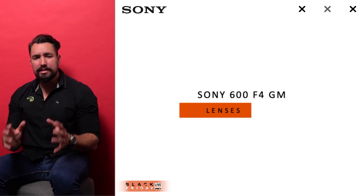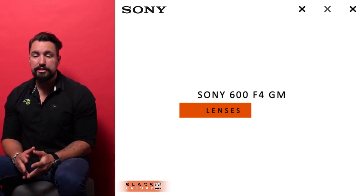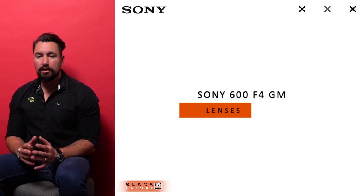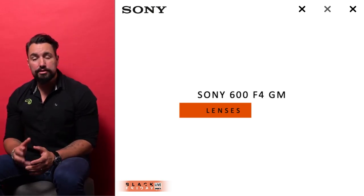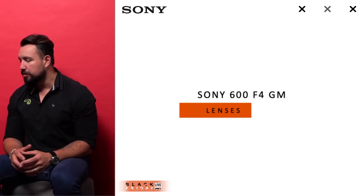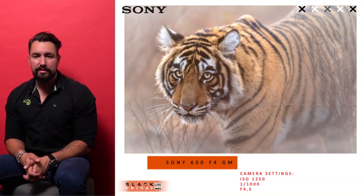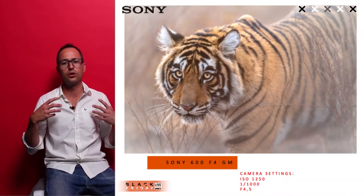Starting with the Sony 600mm f/4 G Master lens — I've been using the 400mm f/2.8 for about 10 years, and the 600mm in addition to that. When I stepped up to the Sony 600mm f/4, the weight blew me away — just about three kilograms for a 600mm lens. It's the lightest 600mm in the world. Add to that the autofocus speed, image quality, bokeh, and edge-to-edge sharpness. Look at this image of a tiger captured in Ranthambore — the throw of that bokeh and the focus on the eyes is just beautiful.